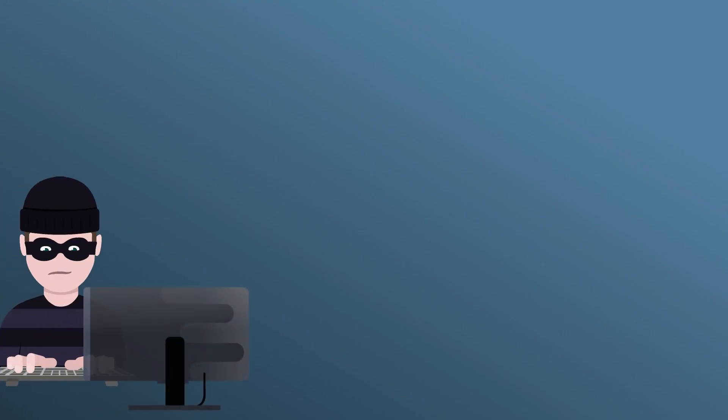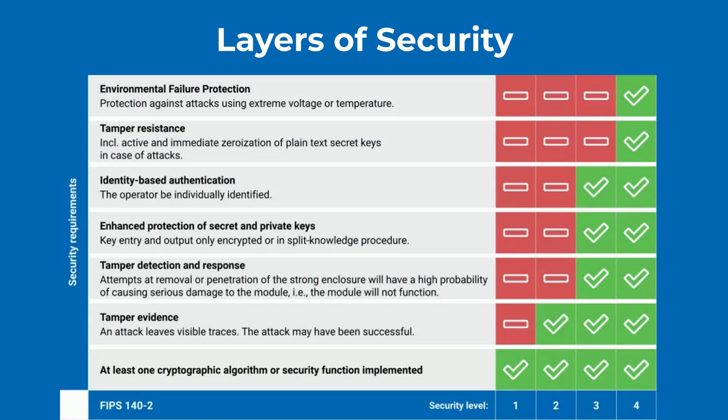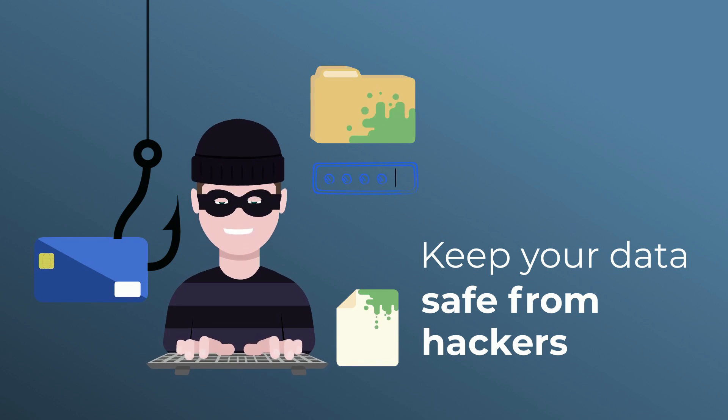If ever an attacker should try to access your keys, the HSM says, 'No way, hackers. You shall not pass.' It guards your keys with layers of security, ensuring they never leave the fortress — not even for a little stroll — making sure your digital treasures remain untouched and safe from the prying eyes of cyber-villains.